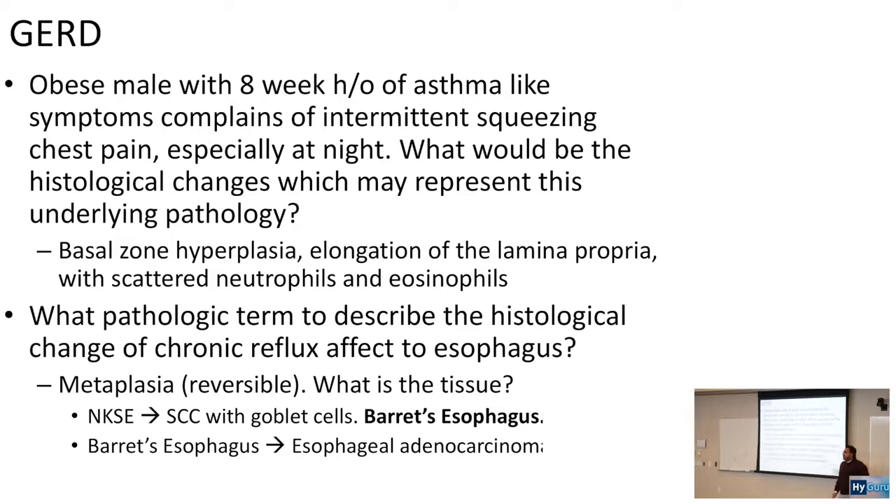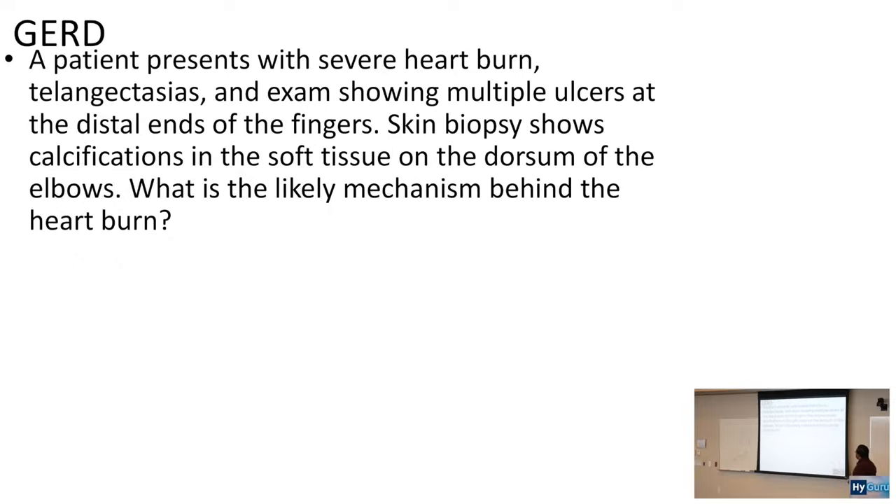Metaplasia can lead to dysplasia and eventually carcinoma. That's why Barrett's esophagus is so important — it can be a precursor to esophageal adenocarcinoma.